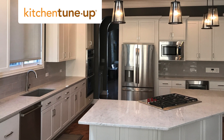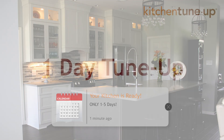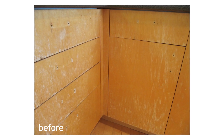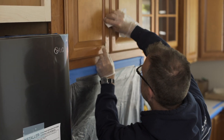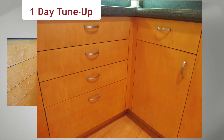Want a new look for your kitchen? Kitchen Tune-Up offers fast and affordable updates to transform your space in only one to five days. If you like the color of your current cabinets but they have build-up on the wood or look worn, our proprietary process will bring them back to life. Tuning up the cabinets and adding new knobs and handles is the perfect way to update your kitchen.